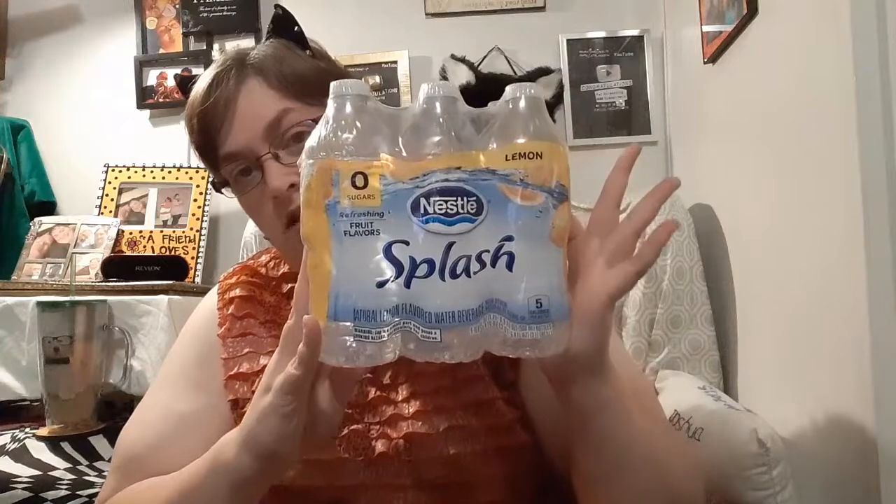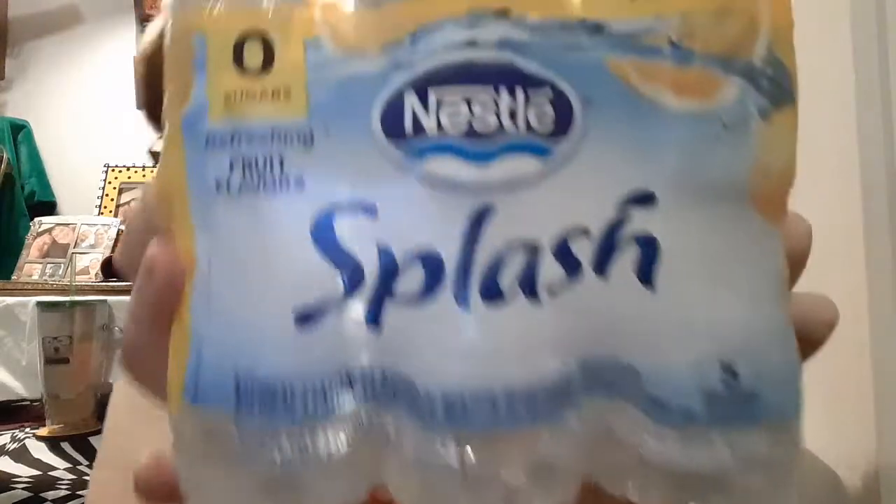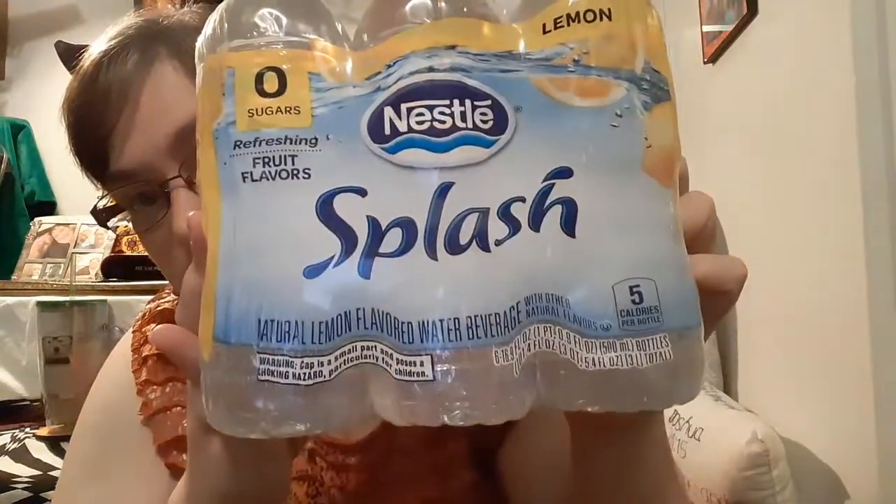I finally found the Nestlé Splash waters with fruit flavoring. I also got the orange-flavored Twizzlers that have filling in them. We're almost through all the food, guys — about to get to the good stuff!